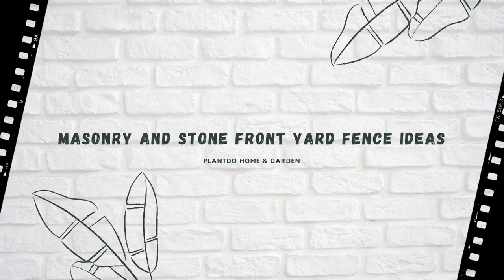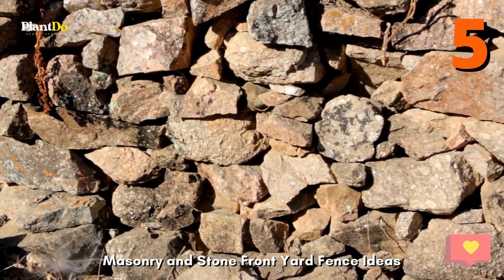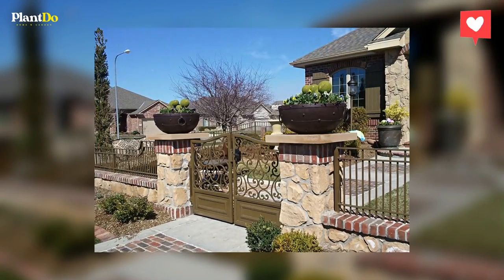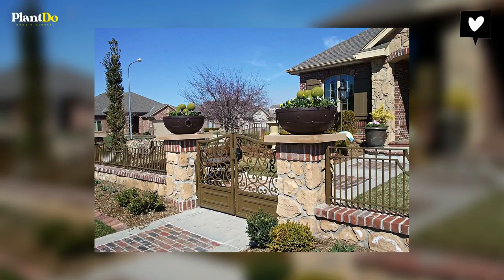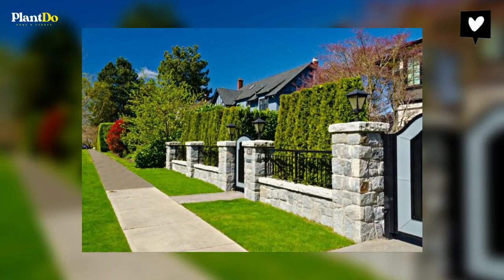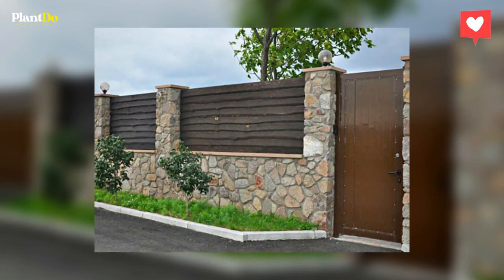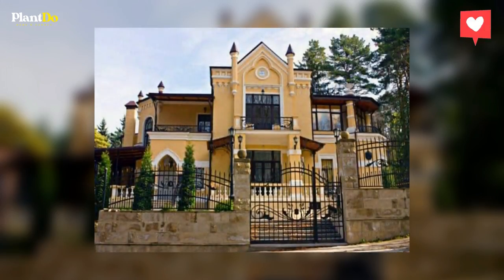5. Masonry and stone front yard fence ideas. If you already have stone or masonry features on your home, your front yard fence is a good place to replicate these colors and textures. But even if your home's exterior is devoid of stone or brick, you can introduce the beauty of these natural elements in your front yard fence design. Concrete columns can be fashioned to look like carved stone and make a solid, classic statement.